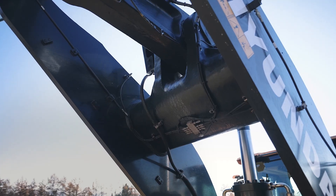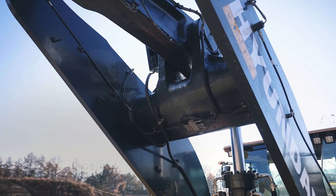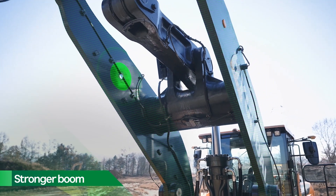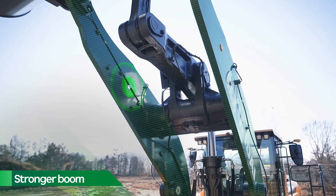Hyundai wheel loaders were already known for their durability, but the strength of the boom is even greater now due to the use of high tensile strength steel and a proprietary heat treatment process applied to the cast steel.